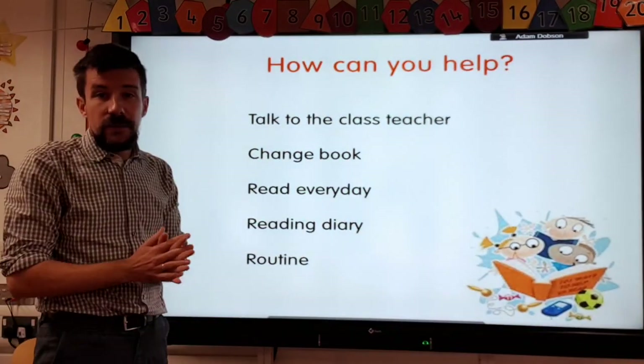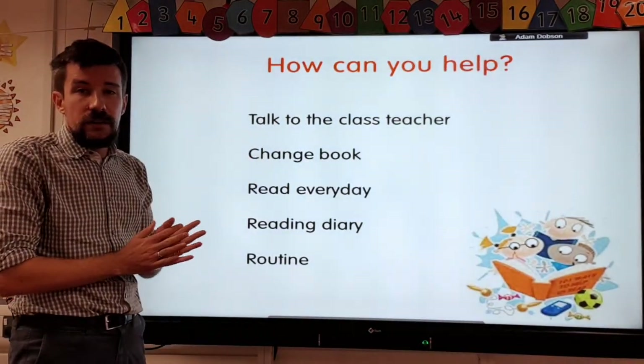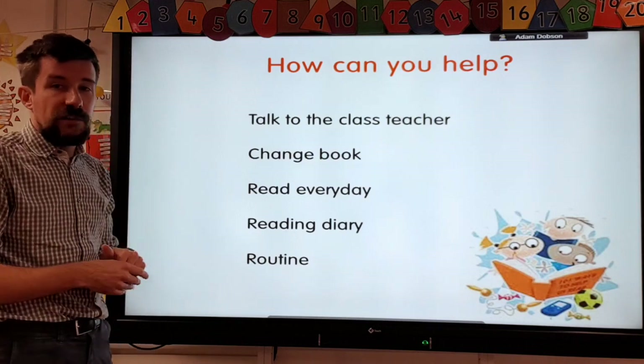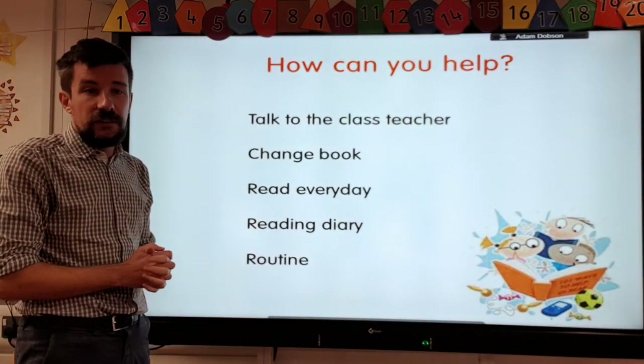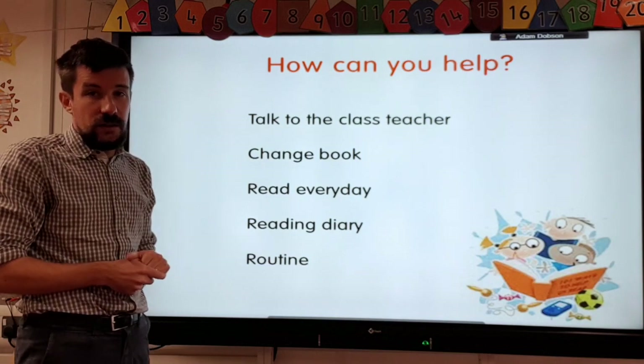At home, here's how you can help. Talk to the class teacher — that's really important — especially if children are finding books too hard or too easy, but also if they keep bringing the same book home. Reading every day at home is really important. Give the children a chance to practise and show them that reading matters and that you're taking an interest in it, which is a valuable thing.